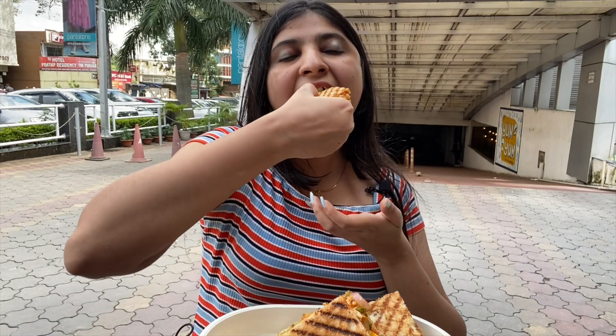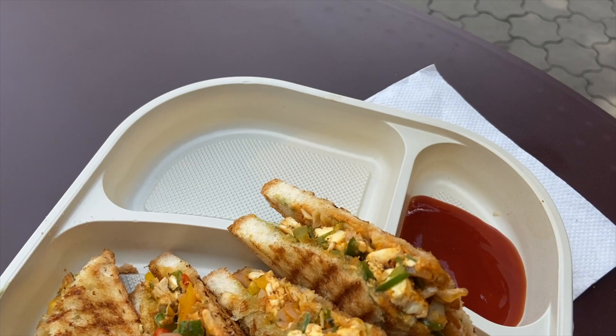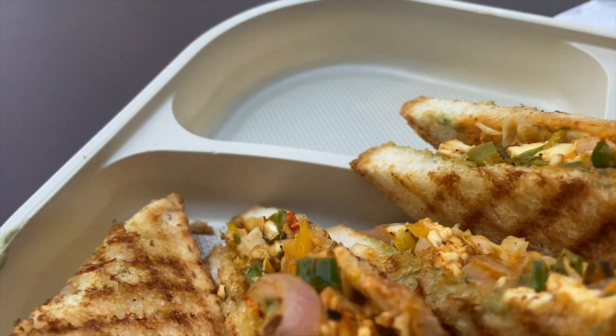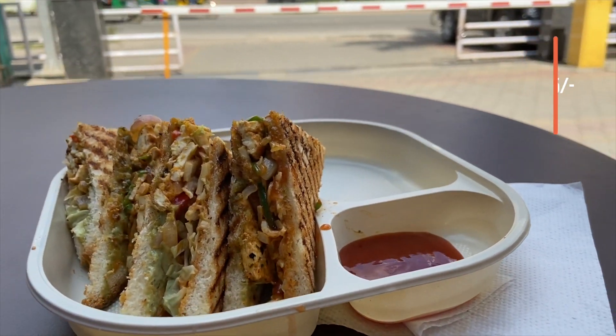Friends, let's try the paneer sandwich. The taste is quite flavorful — it has capsicum, paneer and onion taste, and the mayo is amazing. To be honest, I just loved each and every bite of this sandwich. The paneer tikka was perfectly marinated and so flavorful. The cabbage, capsicum and onions taste in this sandwich is great — you can definitely try it, I would highly recommend it. The rating is definitely 10 out of 10, its cost is 105 rupees, and it's worth every single penny.